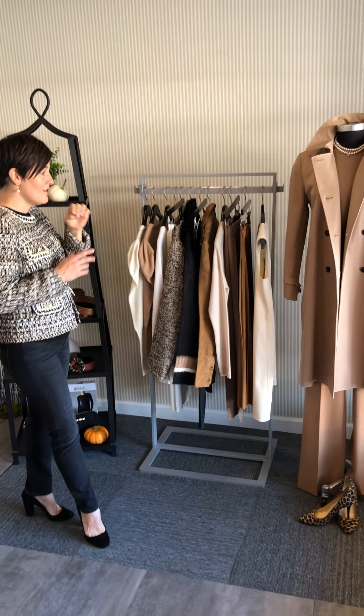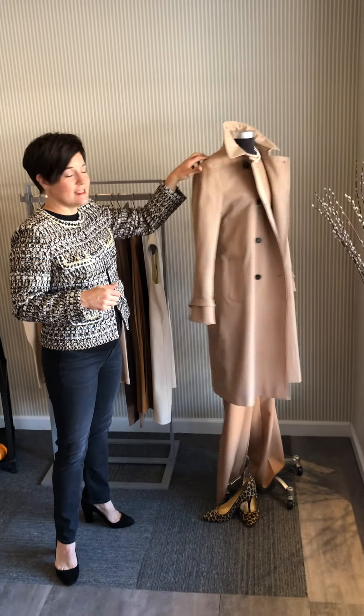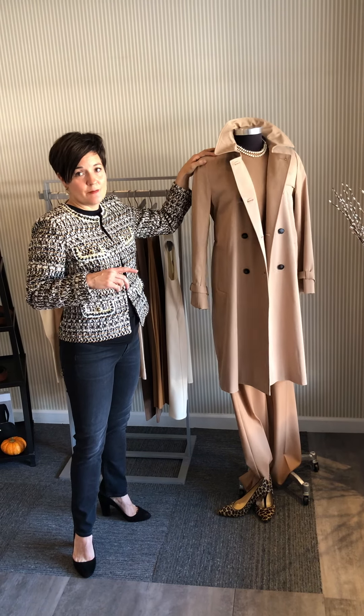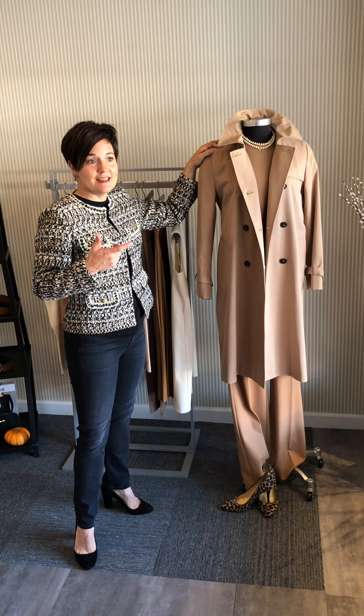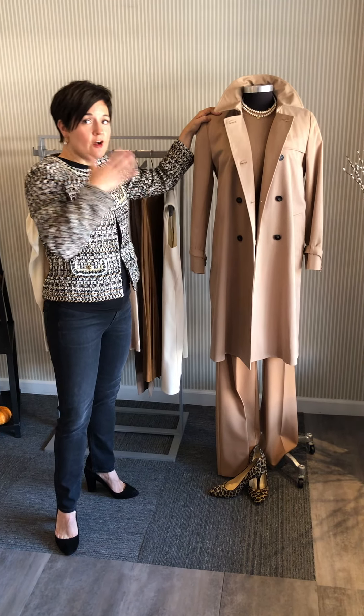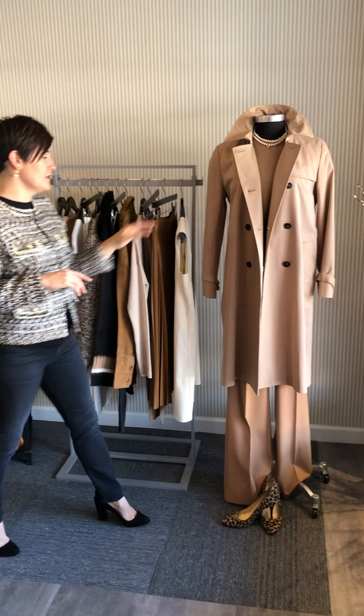The trench she is wearing right now is a cousin to the classic trench. Instead of having the belt at the waist, she has this little sash at the back. It is a hundred percent cotton and fabulous for this time of year. It's that transition coat that takes you from not wearing a coat to your down puffer - which we will need, but not now. That's perfect for this season.